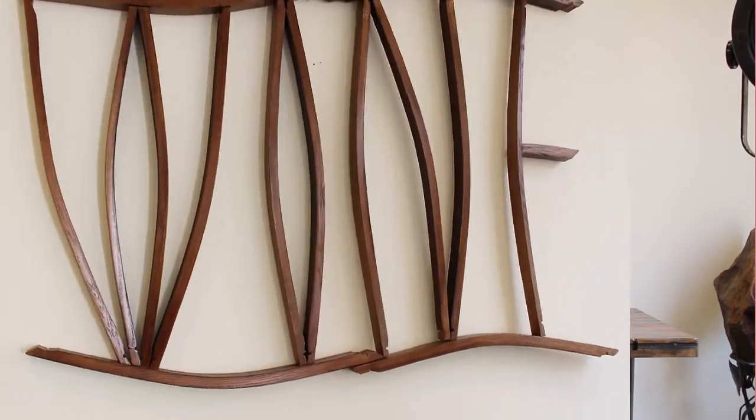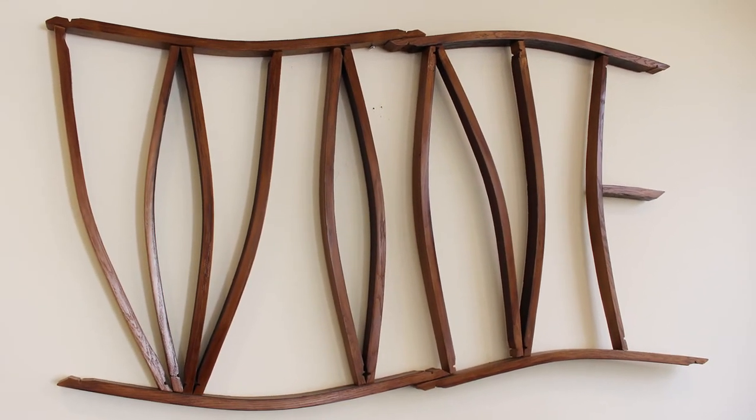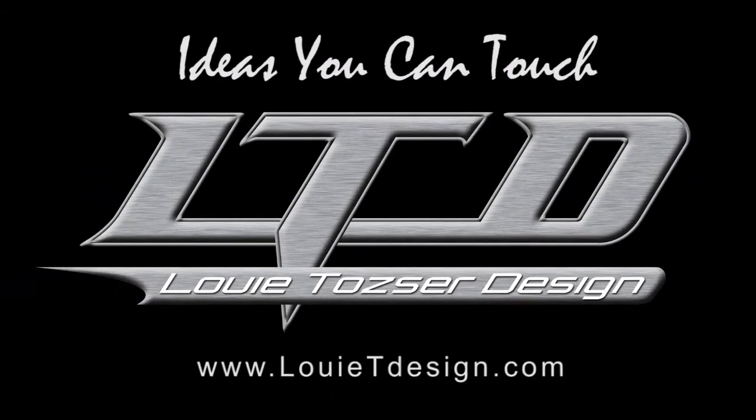It twibbles, too. And behind me we have a piece of wall art sculpture that spells out 'wine,' and it's actually made out of the staves of wine barrels. So it's another example of the unique decor that we create here at Louie Tozier Design. Ideas you can touch at Louie Tozier Design.